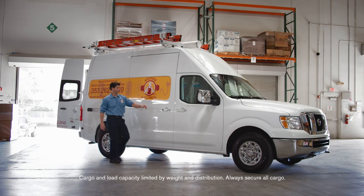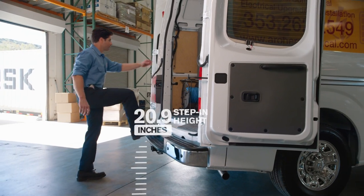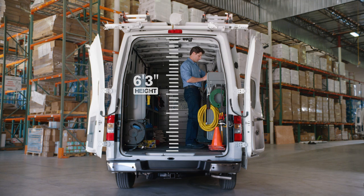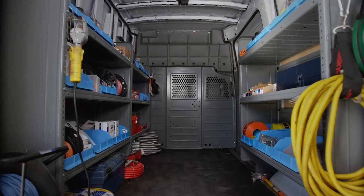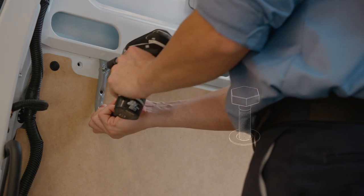Available vocation-specific packages make NV Cargo a great place to do business. Getting in is easy and there's plenty of room to stand up — a real back saver. Specifically designed shelves, racks, and bins mount securely, fit well with no gaps, and open up floor space.